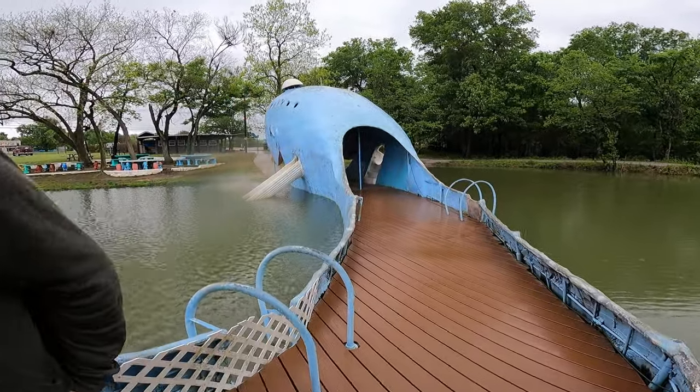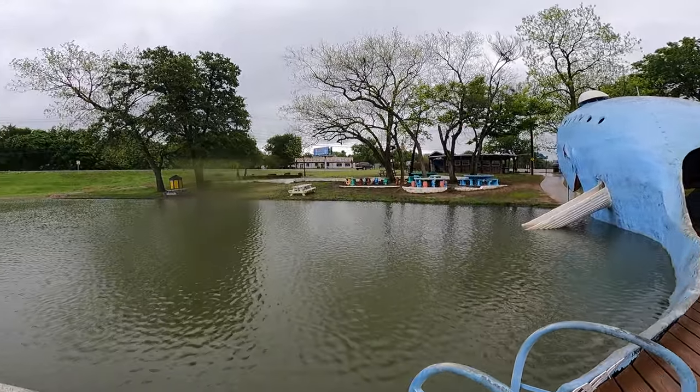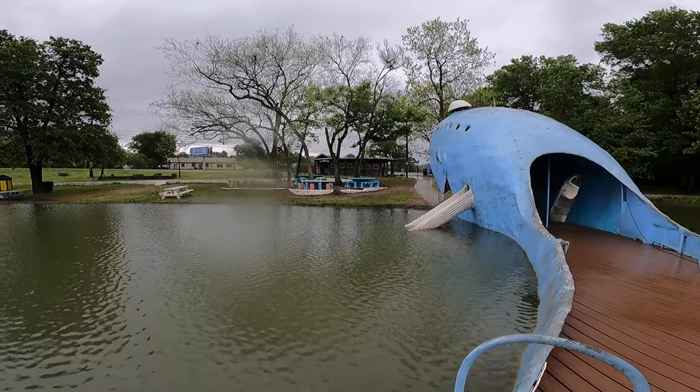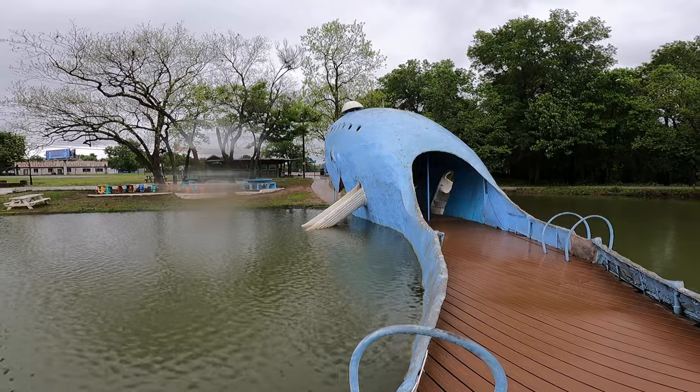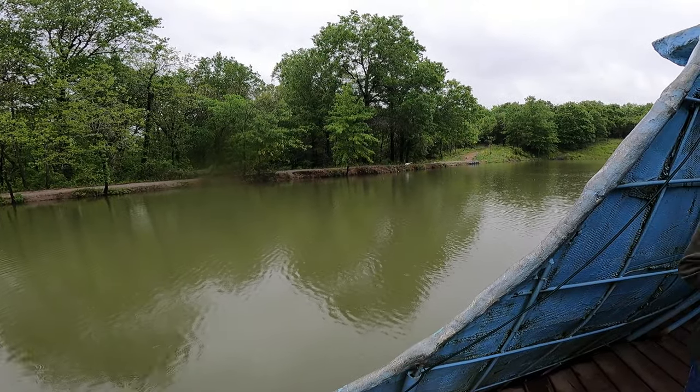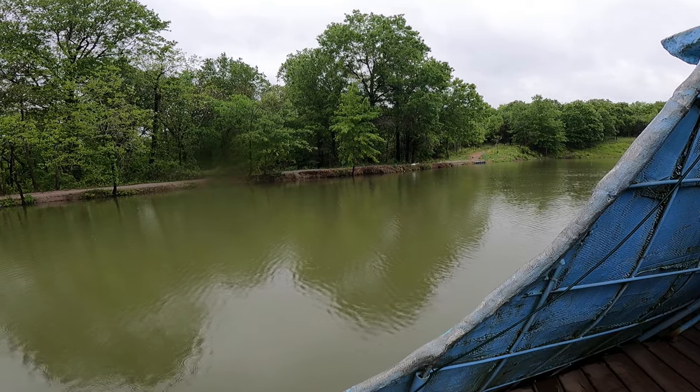Blue Whale of Catoosa. Route 66. Catoosa, Oklahoma. It's pretty neat, I must say. Bird — doing bird things.